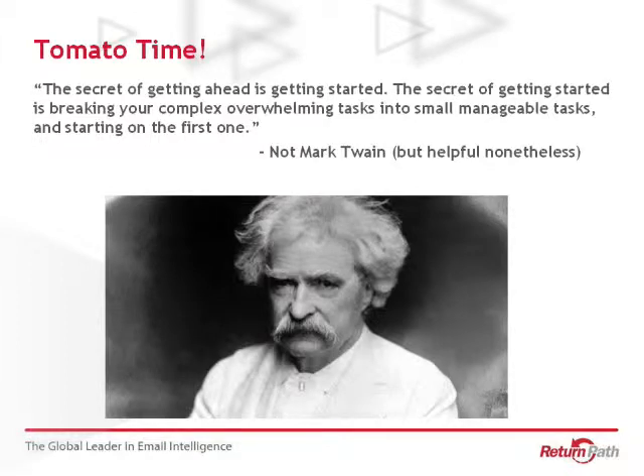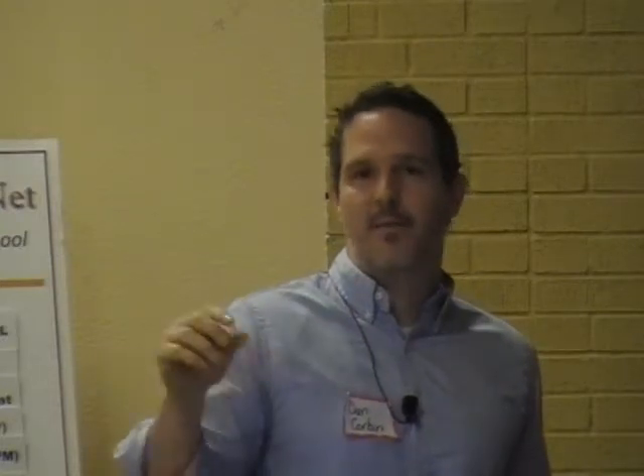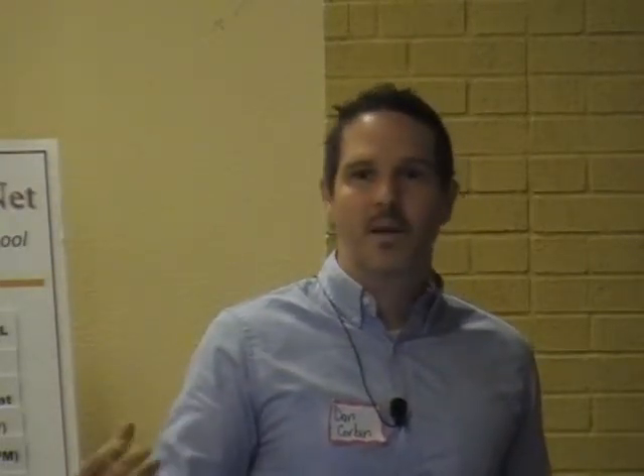The secret of getting ahead is getting started. The secret of getting started is breaking your complex, overwhelming tasks into small, manageable tasks and starting on the first one. That's a quote in the Pomodoro technique PDF attributed to Twain, though I did a little research and realized it wasn't actually Twain — there are a ton of quotes attributed to him that he never said. But the concept is really spot on. In Agile, we talk about taking large tasks and breaking them down — taking boulders and making them into rocks and then pebbles. If you're building a new website, break it down into individual pages, then the individual components of each page.